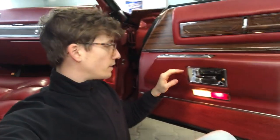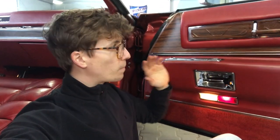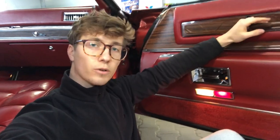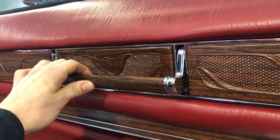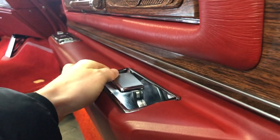Most cars nowadays have usually one door handle, but not this Cadillac. There is one door handle for the front passenger, and because the car is so big and the door opens so wide, there is another door handle for the passenger sitting in the front. And as a passenger in the back, you also want to open the door, and that's why there is a third door handle.